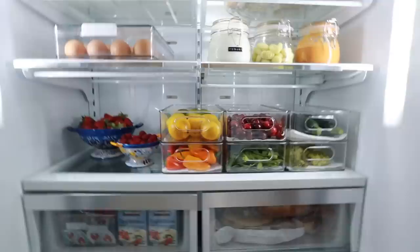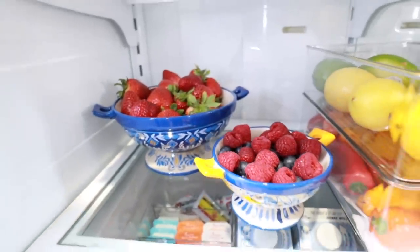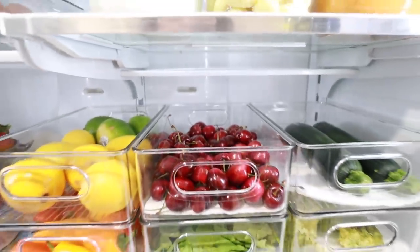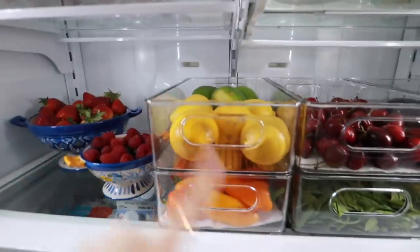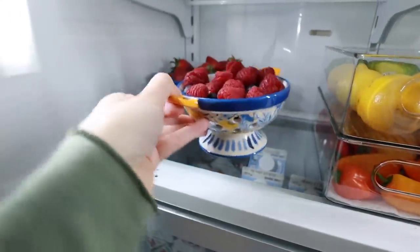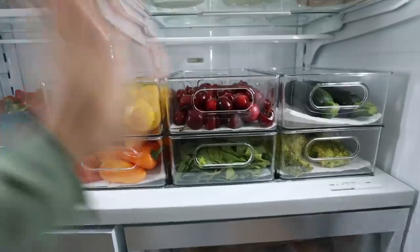This right here is making me so happy because now that I see all of my berries and fruits, I'm going to eat a lot more veggies. I've already been picking at these cherries every time I open the fridge. So we have zucchinis, broccoli, cherries, spinach, lemons and limes, small mini bell peppers, blueberries, raspberries, and strawberries. These little berry containers are so cute — it makes your fridge look a lot more fun than keeping everything in the package. I also got these little organizers from Amazon.